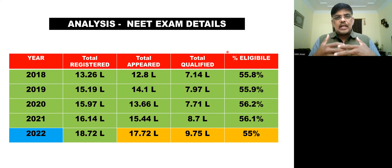Looking at previous years' NEET exam details — in 2018, the registered candidates were 13.26 lakhs, appeared were 12.8 lakhs, and qualified were 7.14 lakhs. The eligibility percentage was 55.8%, giving a passing rate of around 55 to 56%.